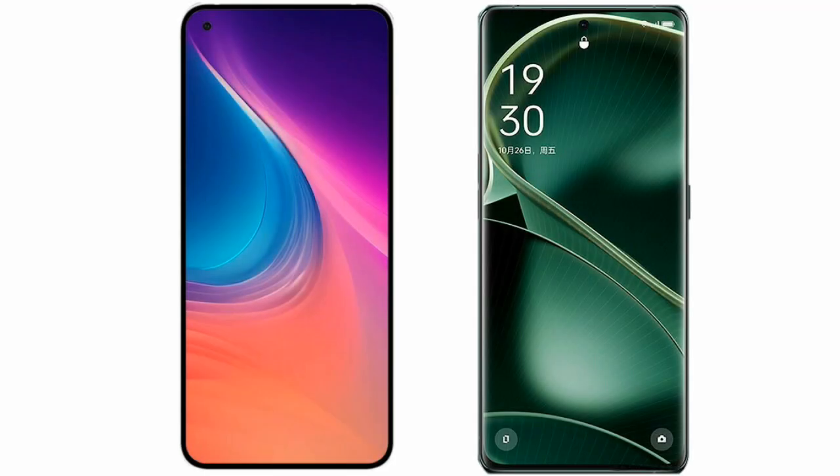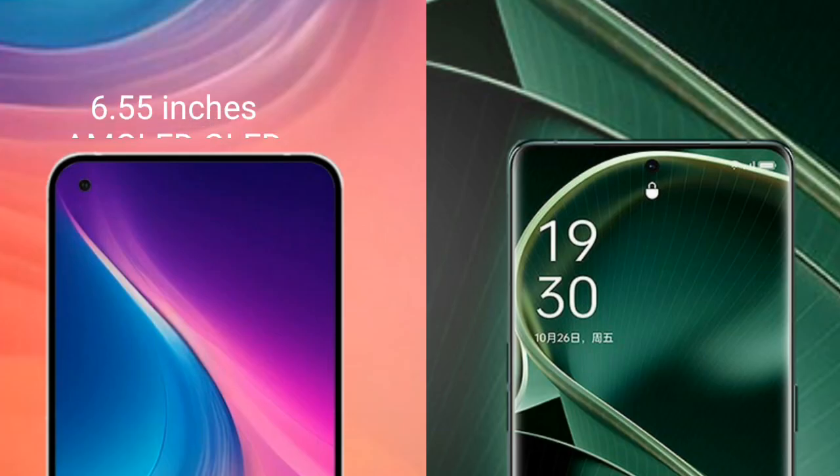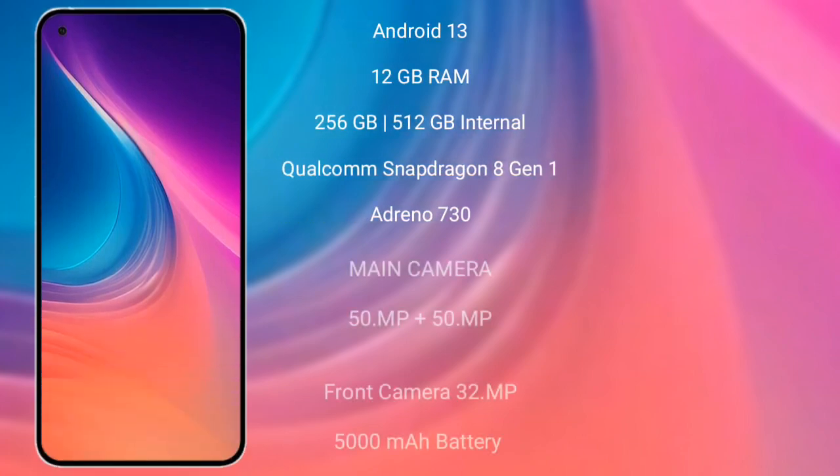I will compare the new Nothing Phone 2 with OPPO Find X6. Nothing Phone 2 comes with a 6.55-inch AMOLED display and aspect ratio 21:9. It runs on Android 13 with 8GB or 12GB RAM and 128GB or 256GB internal storage, powered by the Qualcomm Snapdragon 8 Gen 1 processor with Adreno 730 GPU. It features a triple camera setup: 50MP plus 50MP rear cameras, a 32MP front camera, and a 5000mAh battery with 67W fast charging.